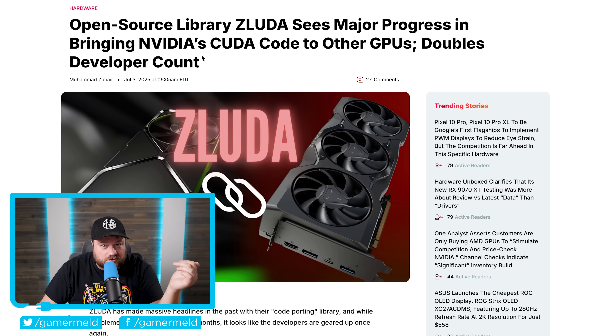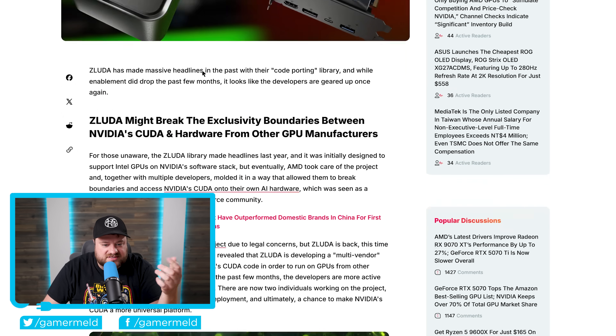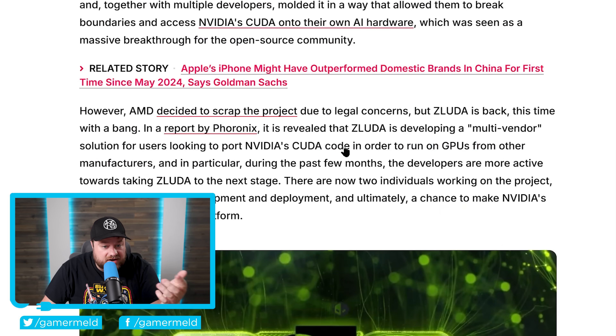If you remember not too long ago, something called ZLuda was being made as a translation layer for other GPUs to use CUDA API calls. To quickly go over this story: ZLuda library made headlines last year, and it was initially designed to support Intel GPUs on NVIDIA's software stack. But eventually AMD took care of the project, and together with multiple developers, molded it in a way that allowed them to break boundaries and access NVIDIA's CUDA on their own AI hardware, which was seen as a massive breakthrough for the open-source community. However, AMD decided to scrap the project due to legal concerns — but ZLuda is back.